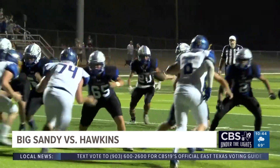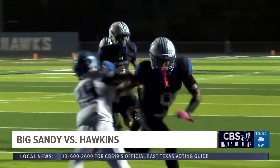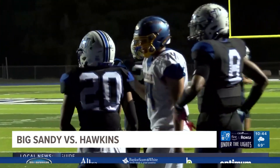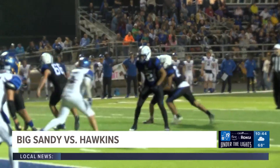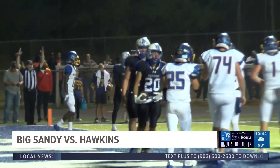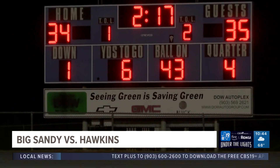A little bit later on, Warren hands off to Josiah Welch, who lowers his shoulder and bangs into the end zone — 35-32 Big Sandy. The Hawks line up for the two-point conversion, and it's going to be good as Welch easily gets in. That makes it 35-34 Big Sandy.